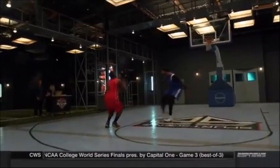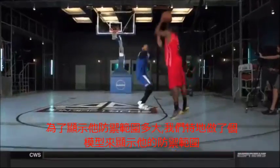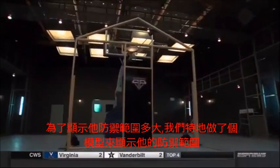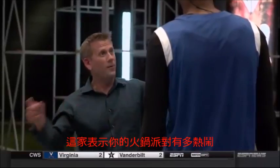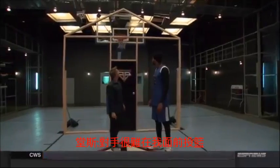To show Towns in tangible terms just how imposing 130 square feet looks on a court, we built a structure that represents his defensive range. This is the size of the house for your block party in Karl-Anthony's town. It's very hard to shoot over me.